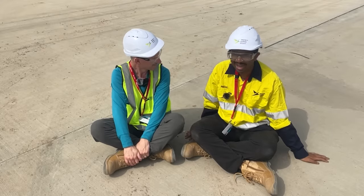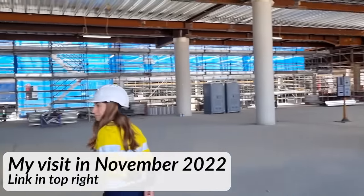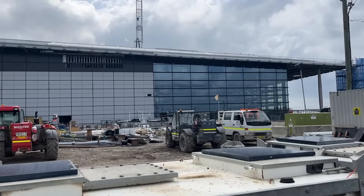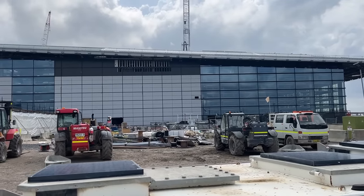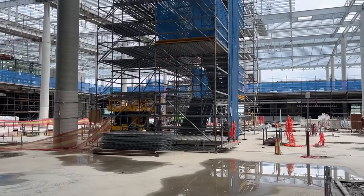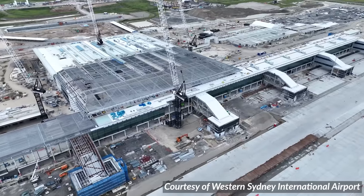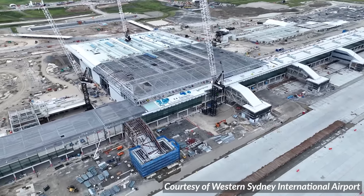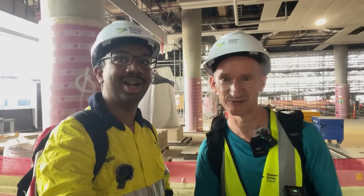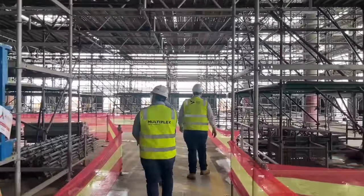I'm looking forward to getting inside now. So am I — I think it's time. I was last inside the terminal in November 2022 when the ceilings and walls weren't even done. Boy, oh boy, have things changed. We're actually inside the terminal right now — isn't that crazy? It's so quiet compared to what it will be like in a couple of years' time. It's surreal to be inside a completely empty, still under-construction airport terminal.